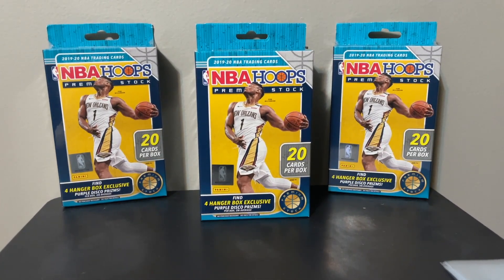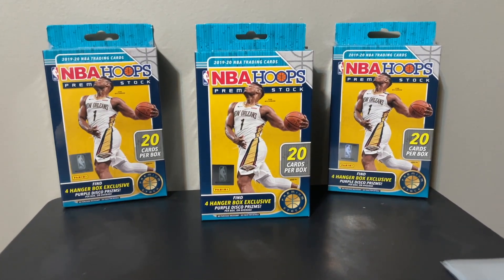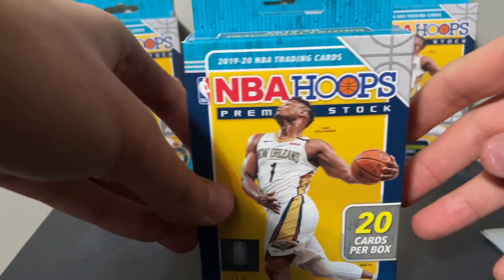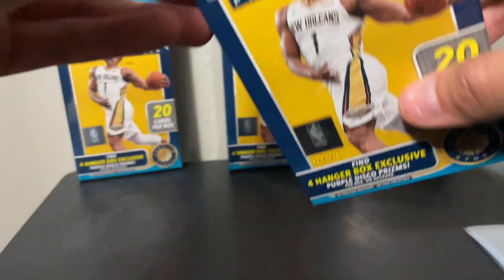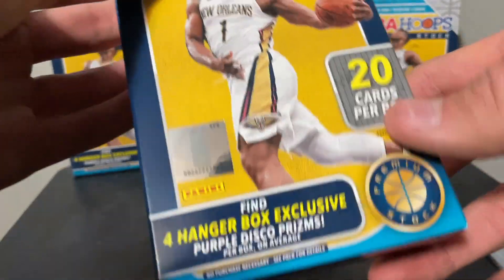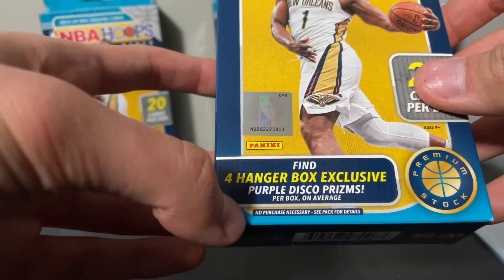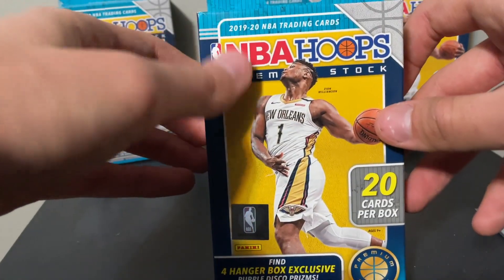What's good everybody, we're back again today with another video. As you can see, we got another sports card opening video for you guys today. I was just at my local Target and I was able to pick up this new product — this NBA Hoops Premium Stock hanger box. I got four of these. They have hanger box exclusives, orange prism inserts, and four hanger box exclusive purple disco prisms. This is my first time seeing this product.